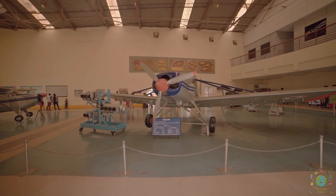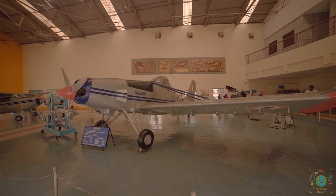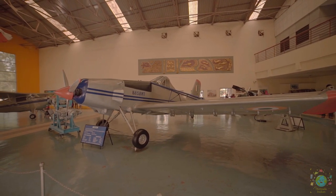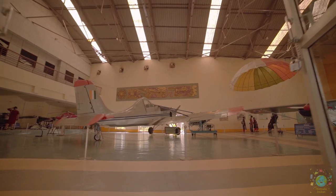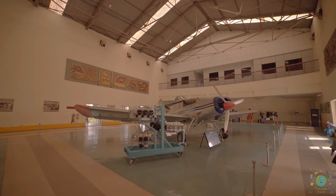Basant was a single-seat aircraft that was put to agricultural use for aerial application of pesticides and fertilizers. This was at a time when India was going through the Green Revolution, to improve its agricultural output and reduce foreign dependency.